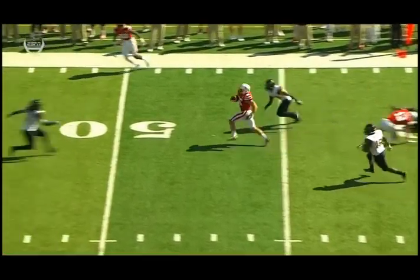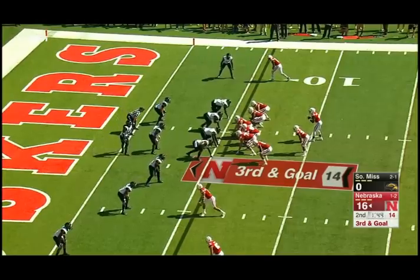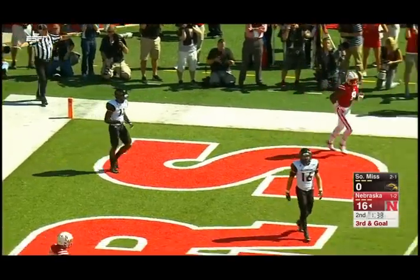A 25-yard gain on the ground, now 53 yards showing at the bottom of your screen. Stanley Morgan to the right — that's where Armstrong's looking for the jump ball. Incomplete, no flags. Good coverage by Kalen Reed.